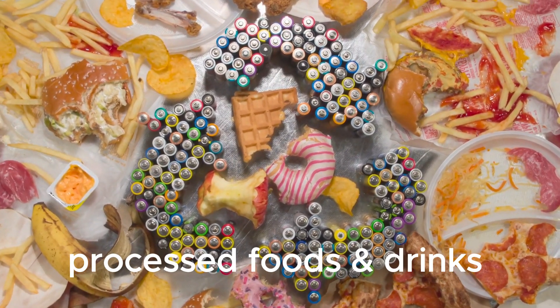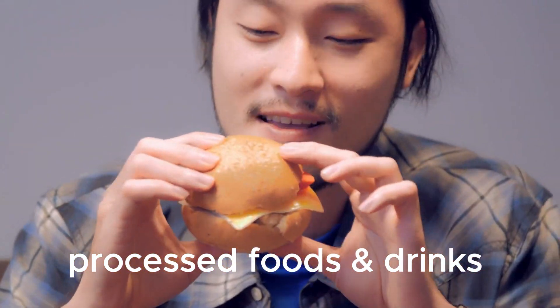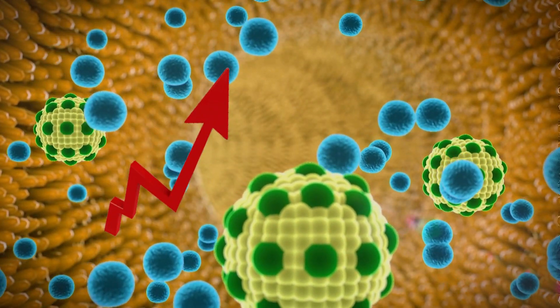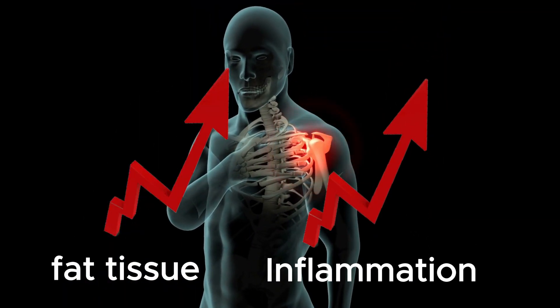Finally, many processed foods and drinks contain unhealthy saturated fats and sugars, so if we eat them too often, it can lead to weight gain and obesity, which are major risk factors for chronic inflammation. As the amount of fat tissue in the body increases, the level of inflammation also increases.